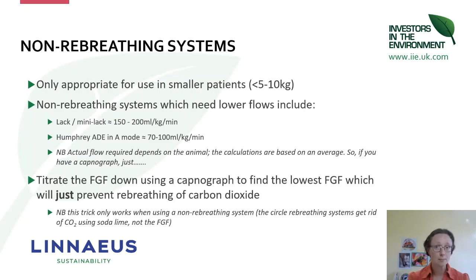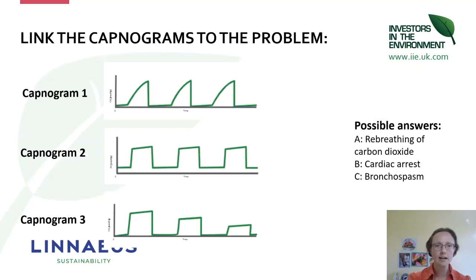If you want to use any of these systems — be it a T-piece, a Lack, or a Humphrey — and provide the minimum flow for that individual patient, that's where you need a capnograph. If you have a capnograph, you can almost jettison those calculations and just use your capnograph to guide your fresh gas flow, titrating it down to find the lowest fresh gas flow which just prevents re-breathing. Note that this only works with non-rebreathing systems — it is not applicable for circle breathing systems.